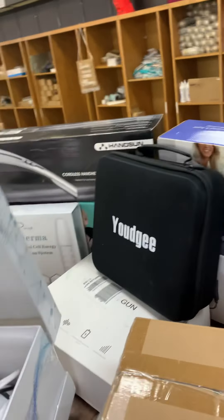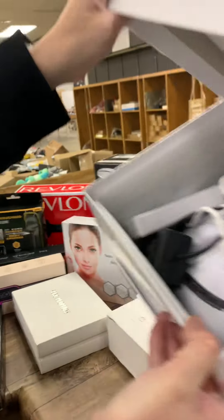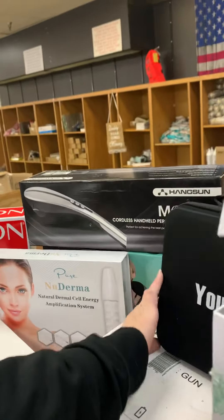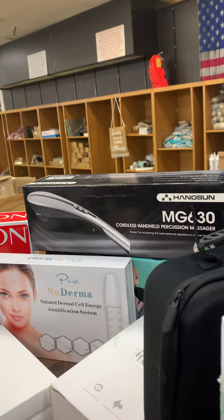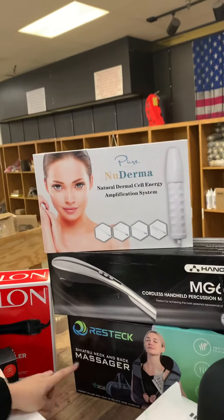These are the massage guns right here — there are several of them out this week. And one of these cool face masks that lights up different colors. We also have cordless handheld massagers and neck massagers.